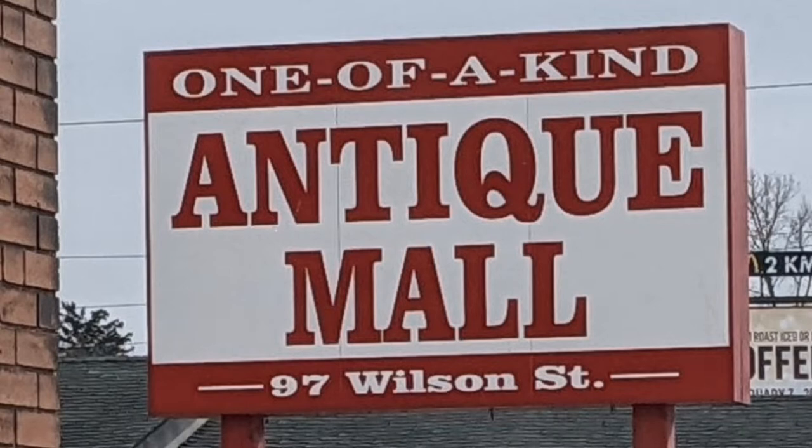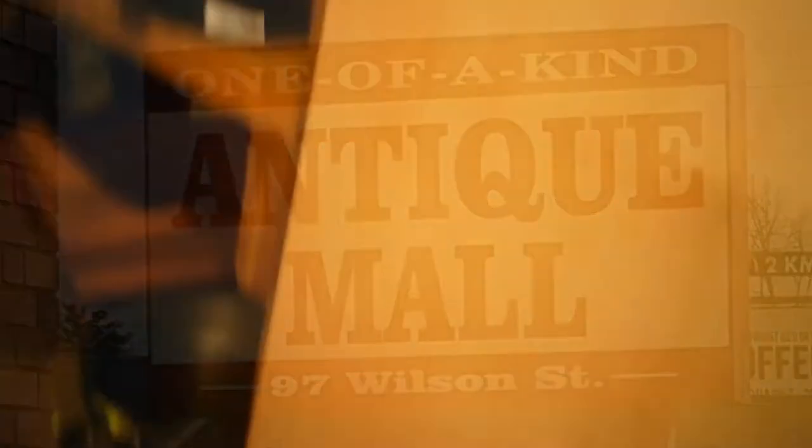Welcome to the Hawaiian Shirt Papa tour of One-of-a-Kind Antique Mall. In this video we will finish the third floor of the mall.